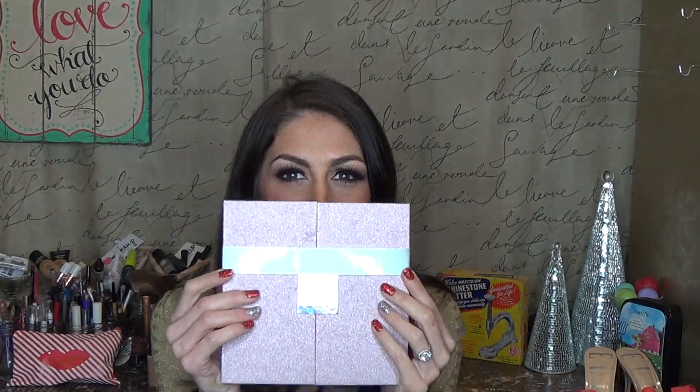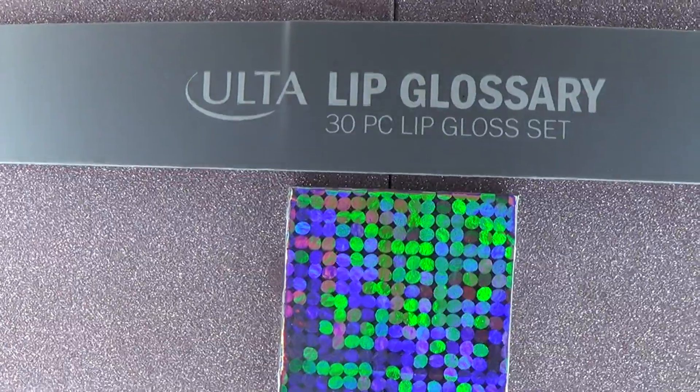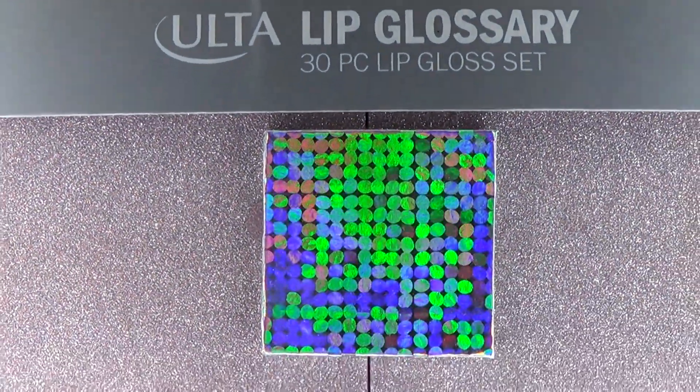Well, 23rd day of giveaways, I guess, from the 21 days of giveaways. It's the 23rd day now, we're going over it, I don't care. So, it's Christmas and I thought I would give you guys something really cool — this is the Ulta Lip Glossary.